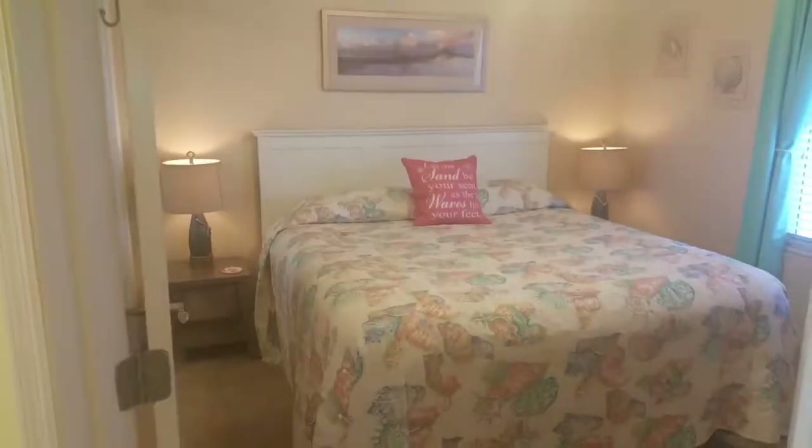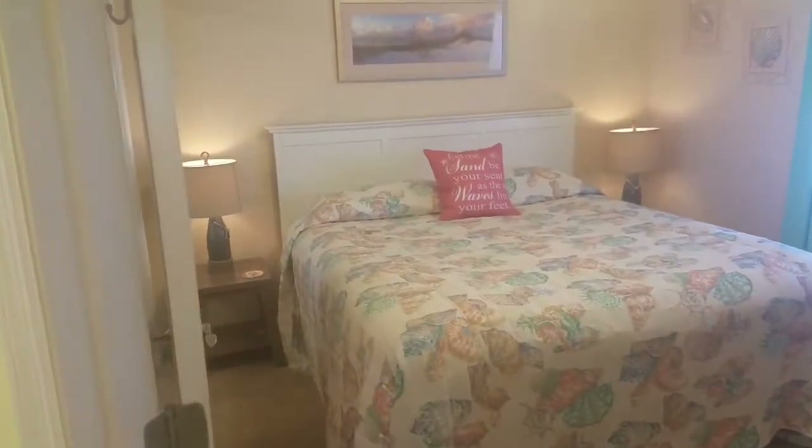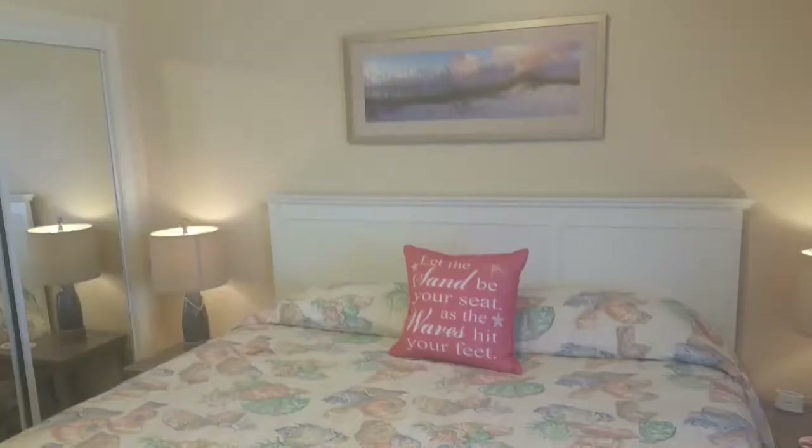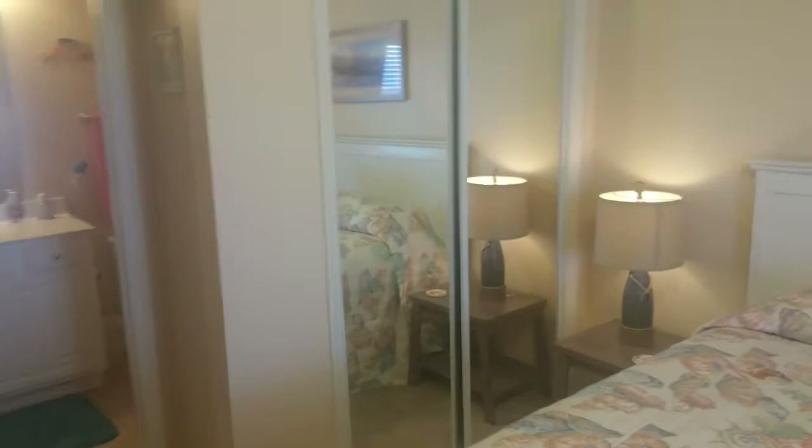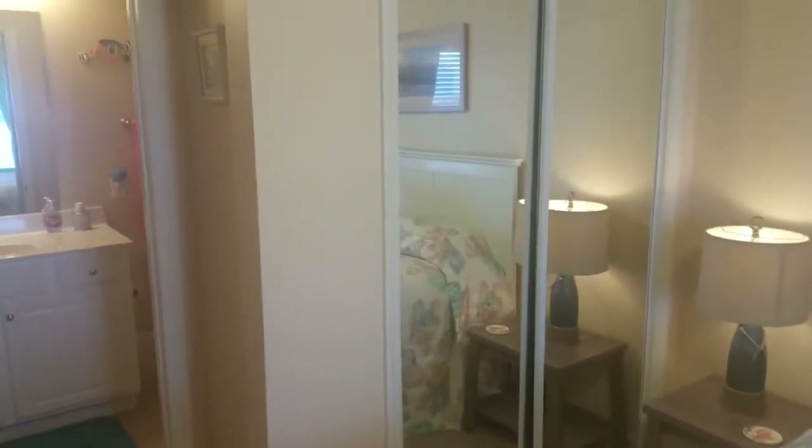And then I'll be turning going into the master bedroom. Here's the king master suite. You'll notice it's very nicely decorated — nice coastal colors — and we have a television here on the wall. The unit also has mirrored doors to the master closet.